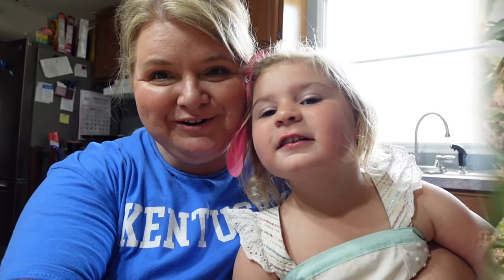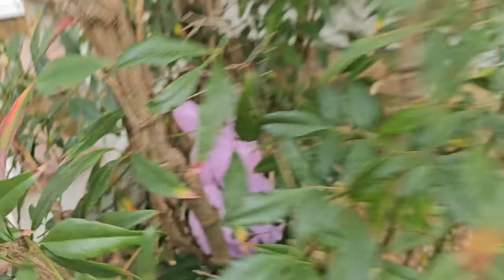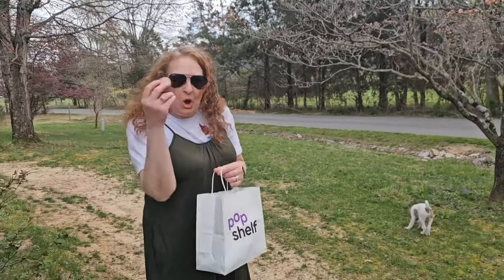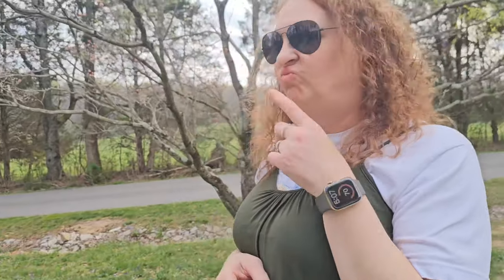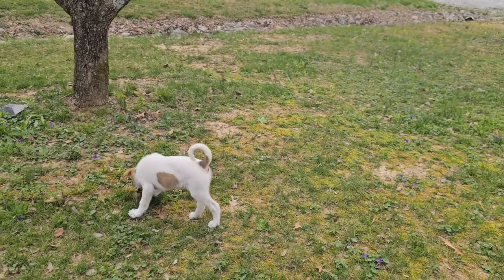Happy Easter! Where are you going to hide the golden egg? I'm going to put it in my pocket. Riley's hunting some eggs too.